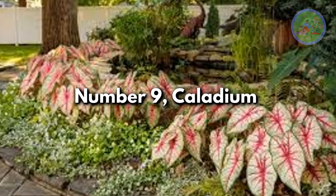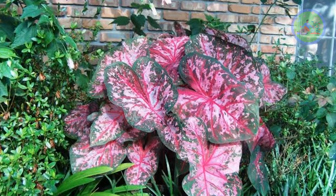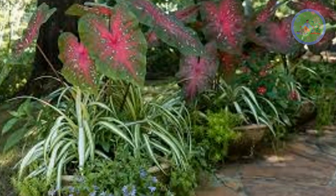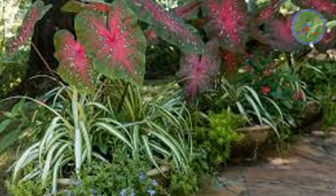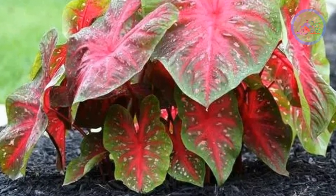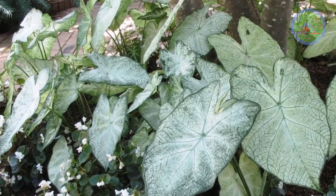Number 9: Caladium. This hardy outdoor plant can thrive in almost any condition. It brings a tropical touch to your outdoor garden with its big, colorful, very beautiful leaves. You will get so many color and pattern options across its huge variety range — like pink, red, and white. You can choose its white variety for your moon garden to reflect moonlight.